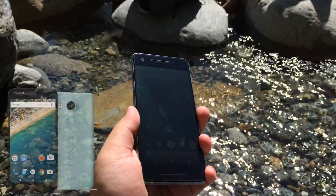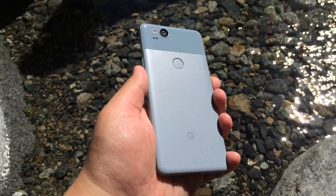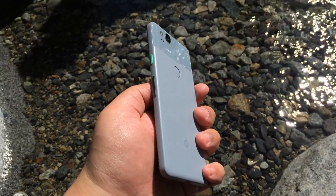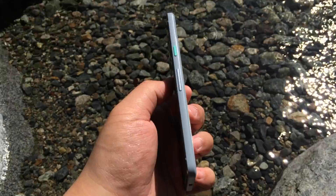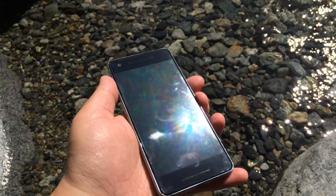It combines design elements from the Nexus 5X, the 6P, as well as the original Pixel. To be honest, I actually kind of like this design throwback, but it just fails to reflect how this is a modern device, and makes it look a bit odd when compared to other phones on the market.